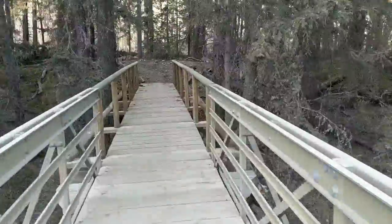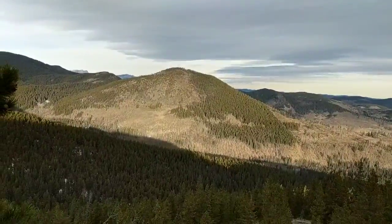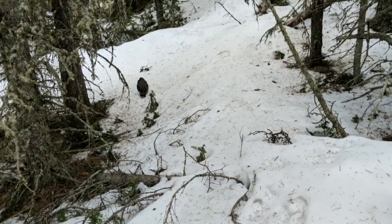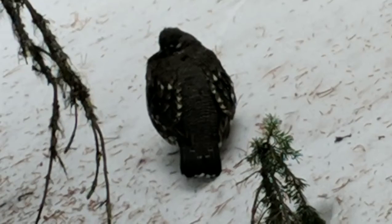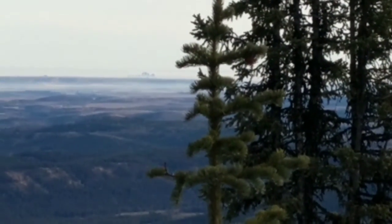As we've learned on this show, many climbs begin with a bridge. Once you're ready to go up, there are many things to see. For instance, there's this. Gross. Or we can look at Calgary, mostly lost in the haze.